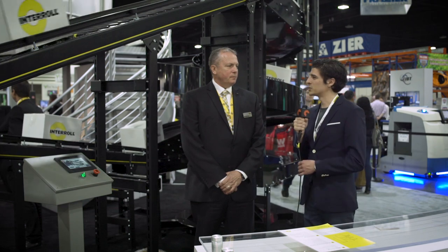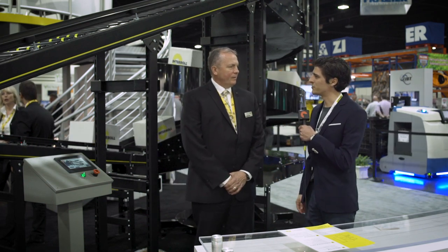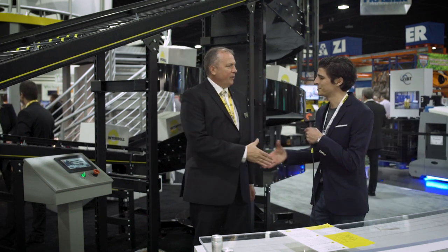If anybody wants to reach out to Interroll or to you personally for any questions, what's the best way? Our website is interrollusa.com — I-N-T-E-R-R-O-L-L-U-S-A dot com. And if you'd like to contact me specifically, you can go on our website and look at the contacts for your specific area. Well, Ken, best of luck to you for the rest of Modex. It was a pleasure speaking to you today. Thank you for your time.